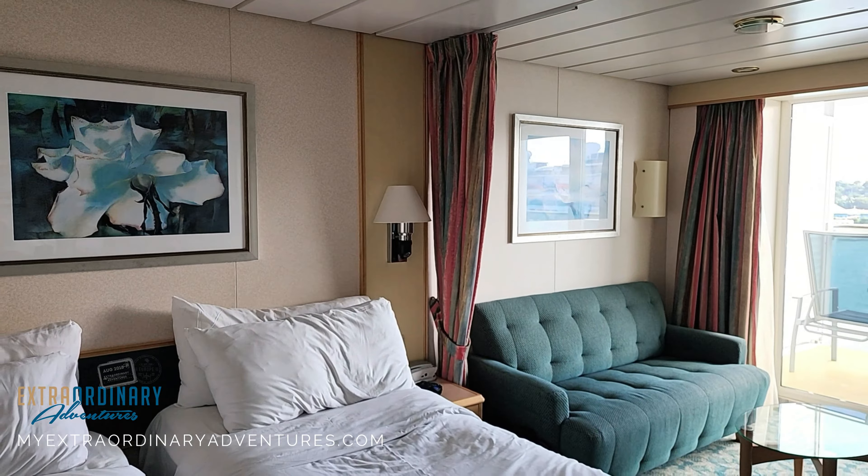On either side of the bed we do have end tables. The slight issue is that they don't have any electrical outlets, so if you are charging your phones you can't do it next to your bed. There are electrical sockets over here — two American electrical sockets right here — and then there are additional sockets over there, which are for UK plugs.